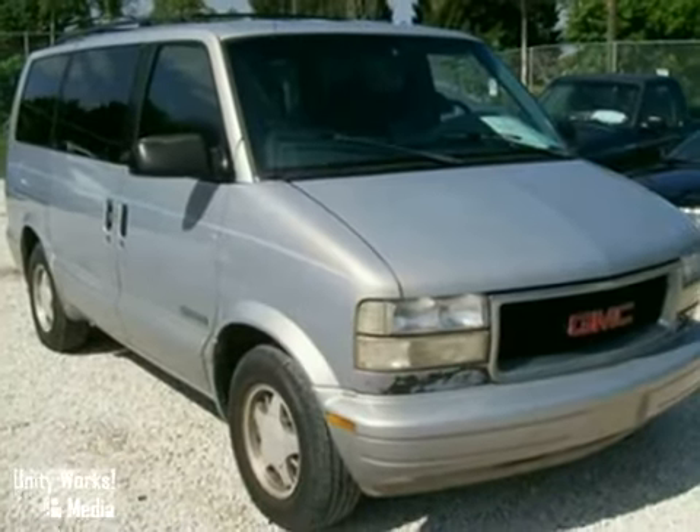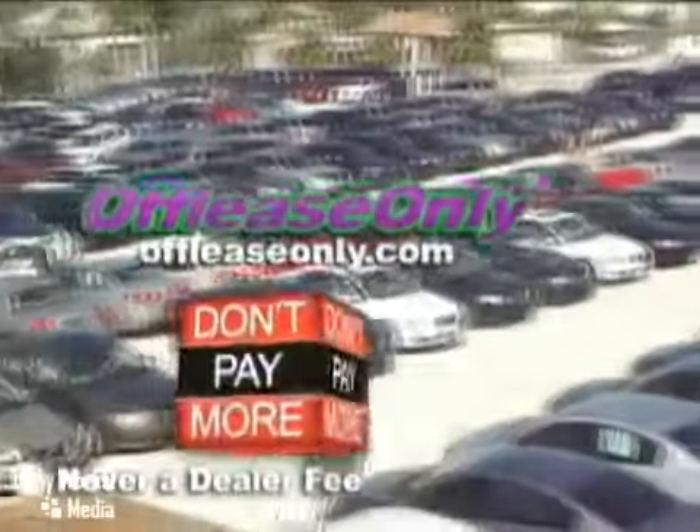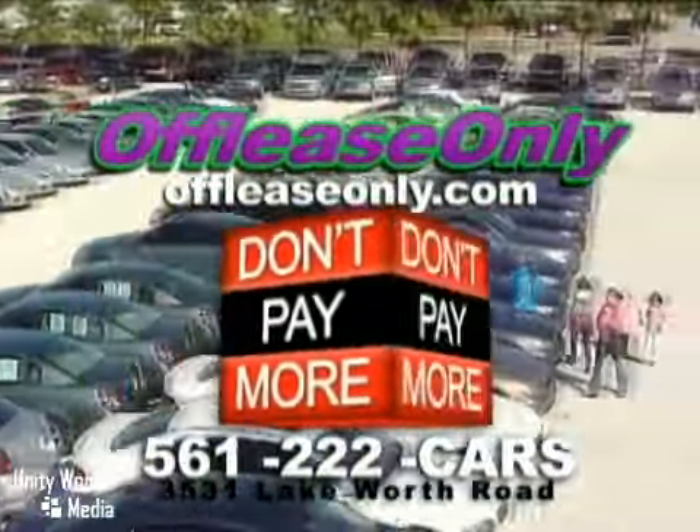Come in and take a look. Car buying made simple — that's Off Lease Only. Call or stop by today. We're conveniently located at 3531 Lake Worth Road in Lake Worth, Florida.